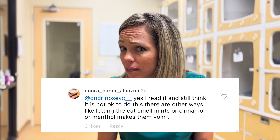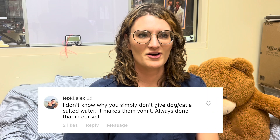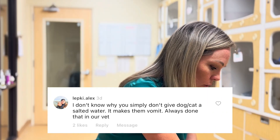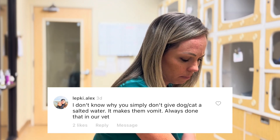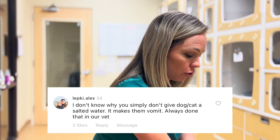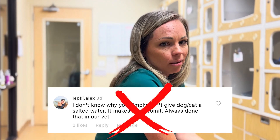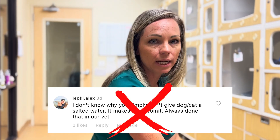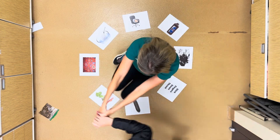Cinnamon and menthol? Never heard of it working — seems very unreliable, another old wives' tale. Salt water? You'd have to force an animal to drink it, which isn't easy, and heavy sodium can throw off their electrolytes. It's also unreliable — more dangerous and complicated than it needs to be. They need something that makes the cat vomit in a timely manner.